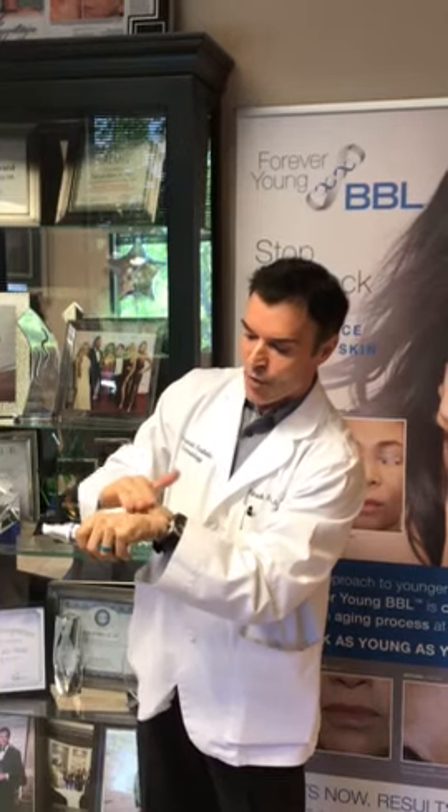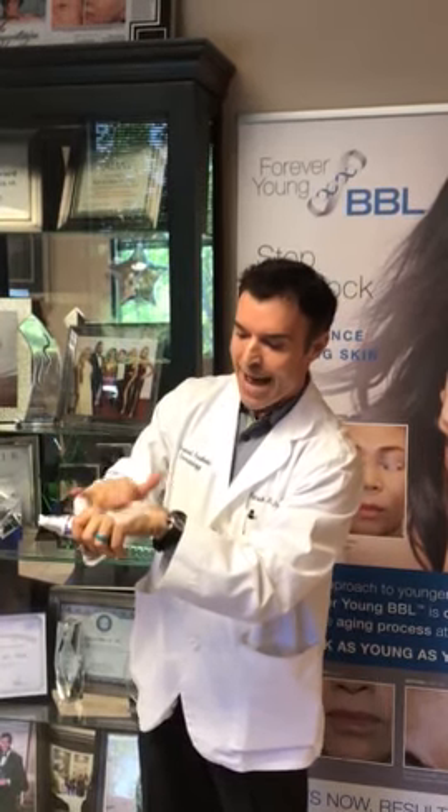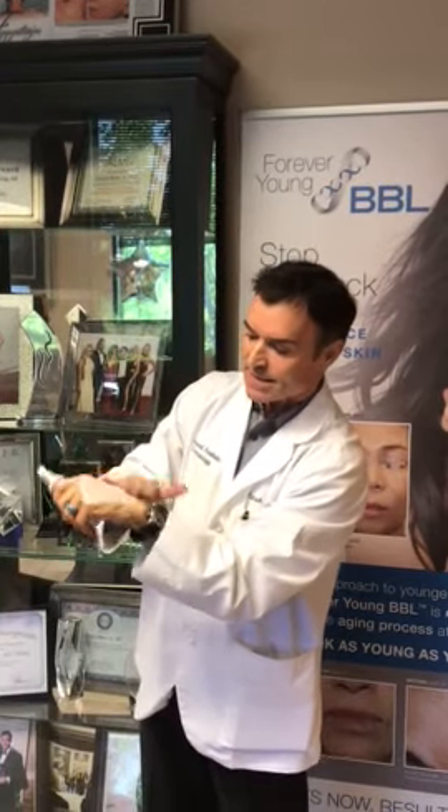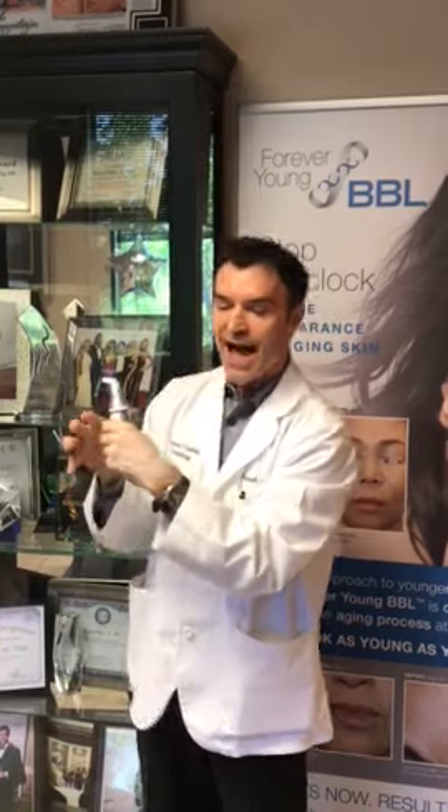So I will demonstrate with a physical sunblock that contains zinc and titanium — an excellent and safe sunscreen or sunblock product — how much product should be applied over an area of skin to get maximum sun protection. And this non-tinted sunblock, as you can see that I'm applying, that is the correct amount of sunblock.